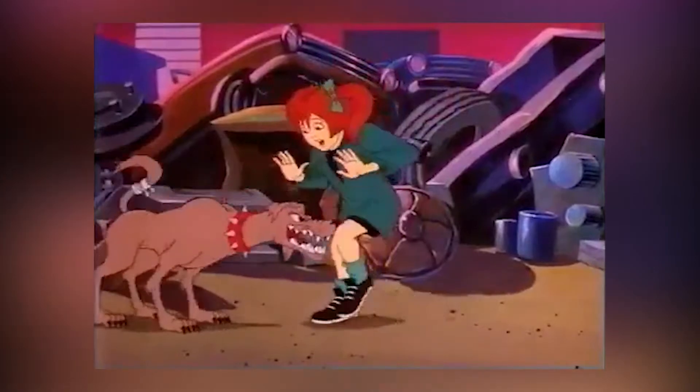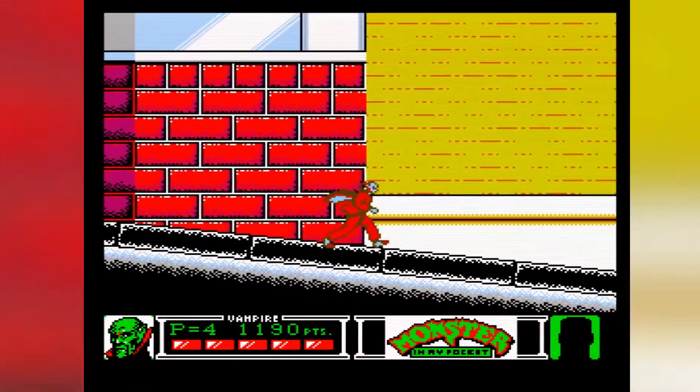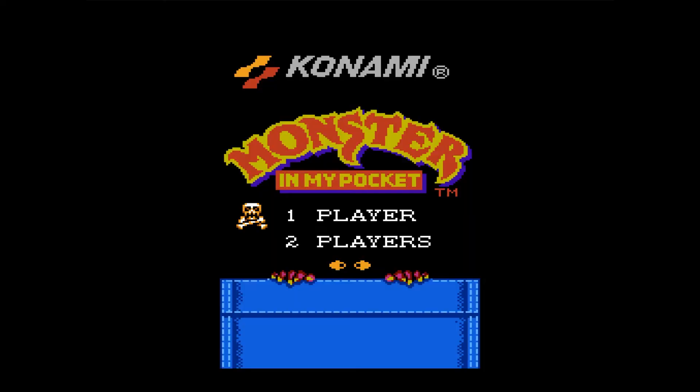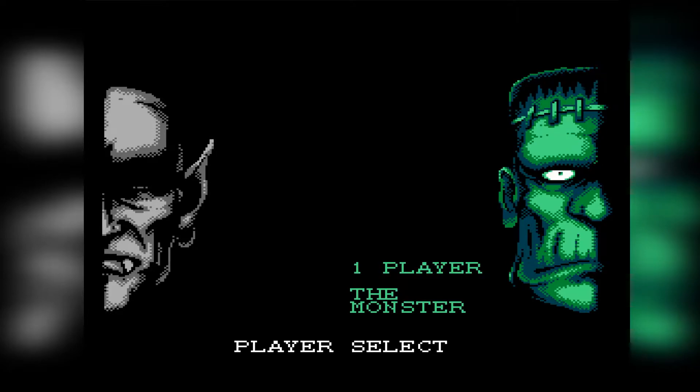So what do you get when you mix a B-tiered toy slash cartoon with an A-tier developer and publisher? You get yourself one heck of a decent game. Released in 1992 by Konami, Monster in My Pocket lets you choose between one of two incredibly generic names: The Vampire or The Monster.